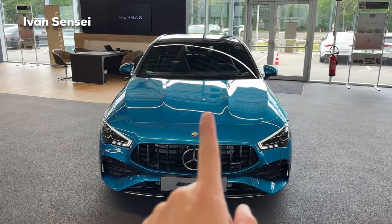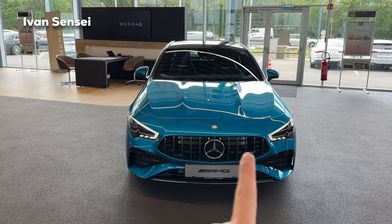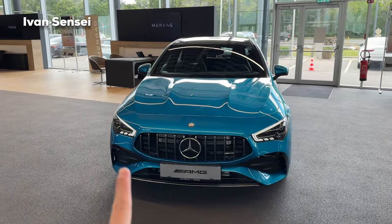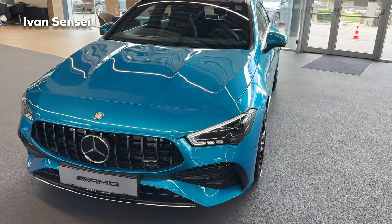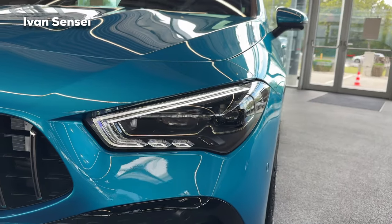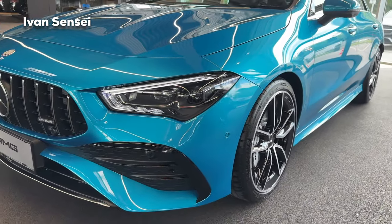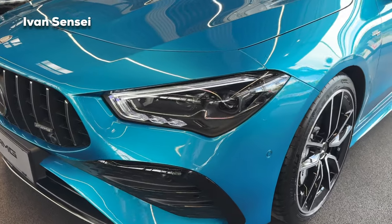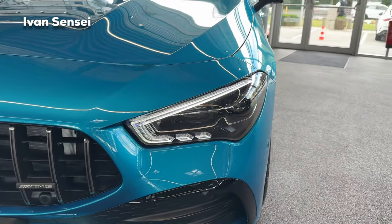For the design changes, we can see the power domes on the front hood and the new AMG-specific Panamericana grille, along with a new front apron and bumper. The whole front basically looks new for the facelift. A huge change are also the headlamps and DRL daytime running lights — the LED stripe now has a different shape.